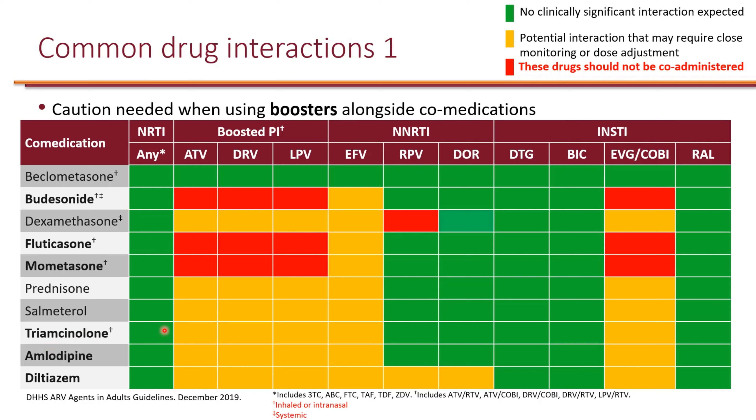Triamcinolone is also available as inhaled or intranasal. It does interact with boosted regimens and efavirenz but it's not contraindicated. Of note, triamcinolone, fluticasone, and budesonide are also available over-the-counter as intranasal formulations. As pharmacists, it is very important to provide education to patients who can easily walk to the shelves and grab any over-the-counter products. If they are on these boosted regimens, it's important to let them know that fluticasone and budesonide over-the-counter are contraindicated, and triamcinolone would be the safer option should they need intranasal corticosteroids for seasonal allergies.